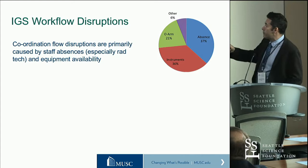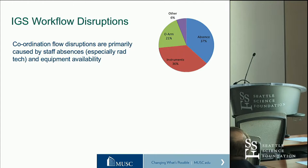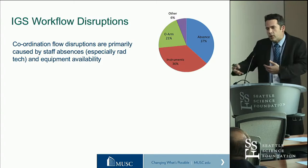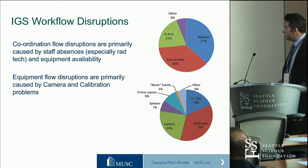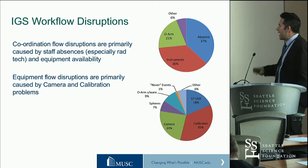Coordination flow disruptions are primarily caused by staff absences and anesthesia delays — people not being available in the right place at the right time when wanting to use the O-arm. There are also problems with instrument availability. Equipment problems in this case are primarily caused by camera and calibration problems. These are the things that stop the team and stop the process and have to be resolved, which tells me there's probably a better way to design this.